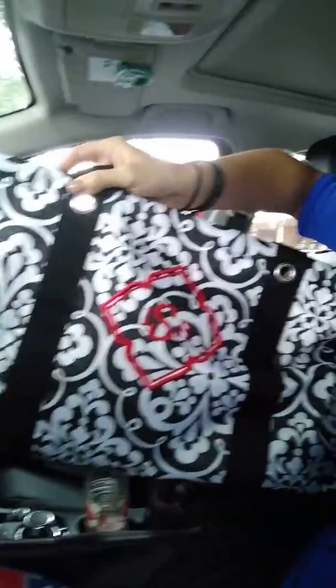Check out how roomy this is — crazy! I actually have it filled with other bags right now, because why wouldn't I? It's really nicely structured and can fit so many things.